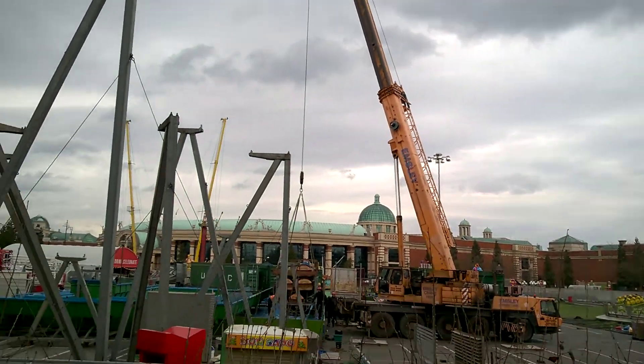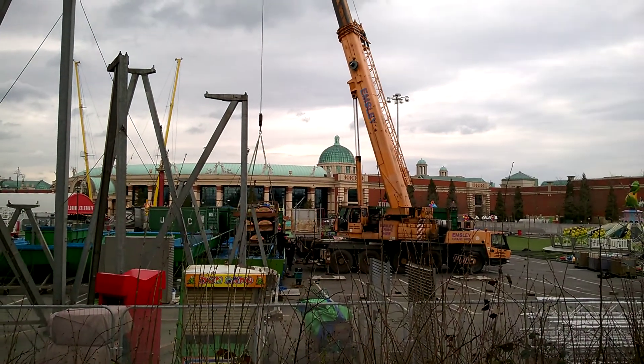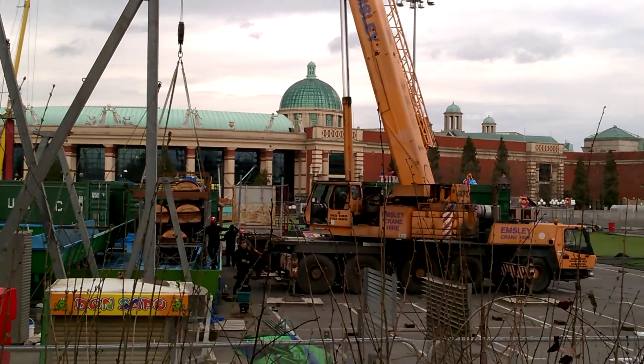You can see the important construction update. As you can see — actually I don't think you can see properly. Let's have a little zoom in there.